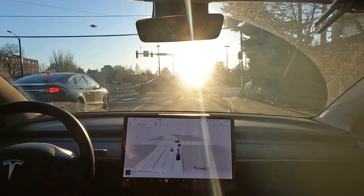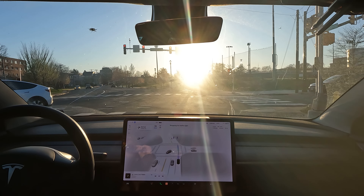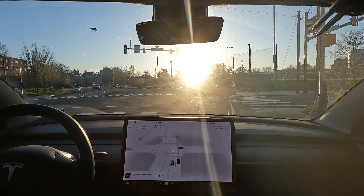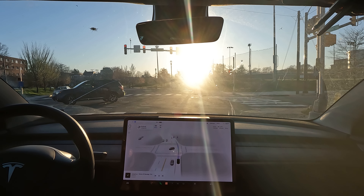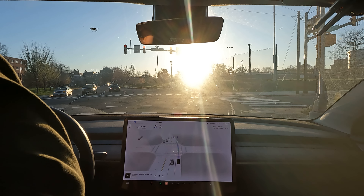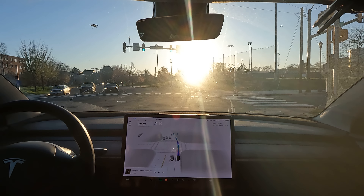FSD is communicating better now too — it used to communicate using only colors. There's a no-turn-on-red sign, and I can't even see it because of the sun. I had to put glasses on and move to the side. What's amazing is that FSD Beta saw that sign when I honestly couldn't — the sun is shining so bright in my eyes.